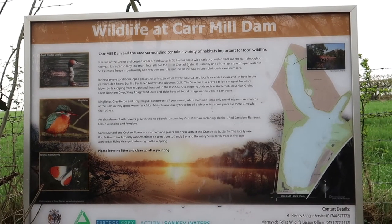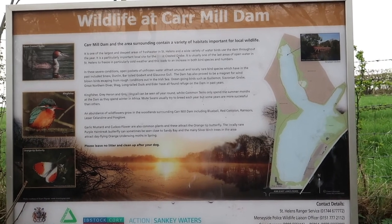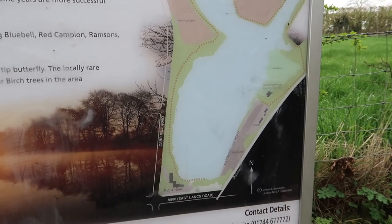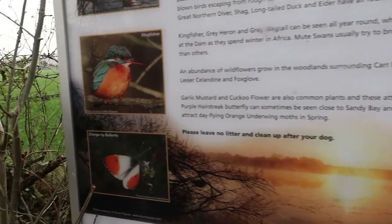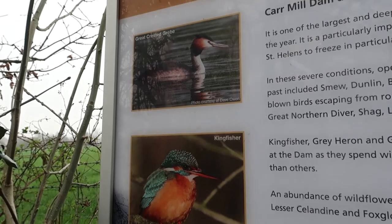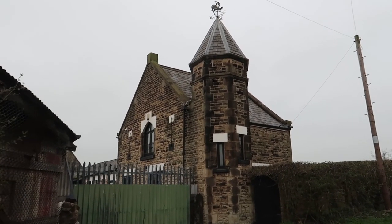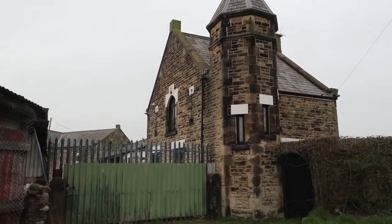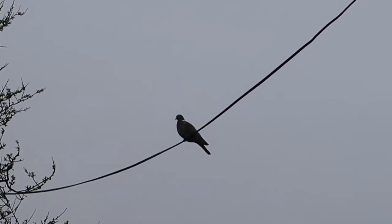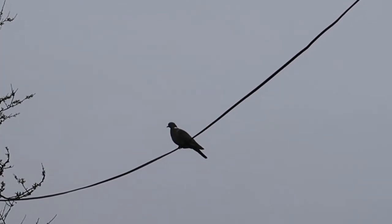There's a little sign here giving you information about the type of wildlife you can see at Carmill Dam. We've got a map of the dam itself and here's some of the wildlife — kingfishers are here somewhere apparently, though I don't think I've ever seen one. I always think this little turret on the farm building looks like something off Hogwarts. And there's the extent of my bird-watching skills — there's a pigeon on a telephone wire. I can tell you what that one is.